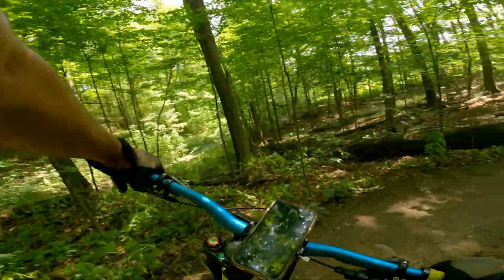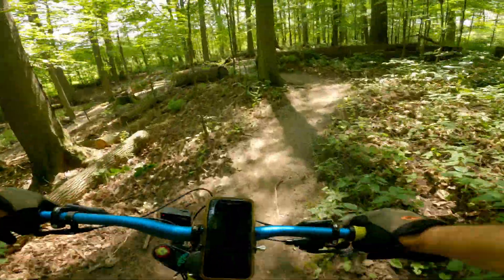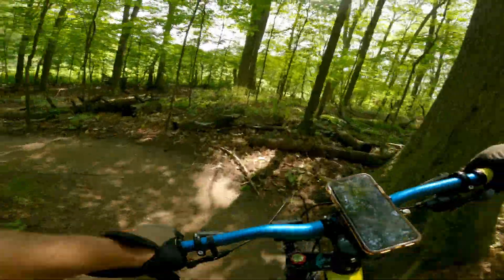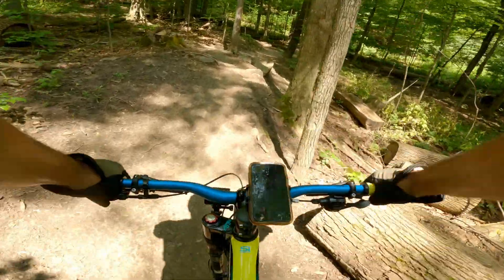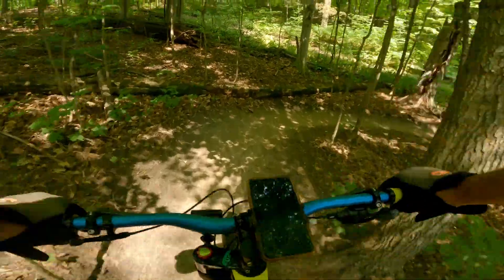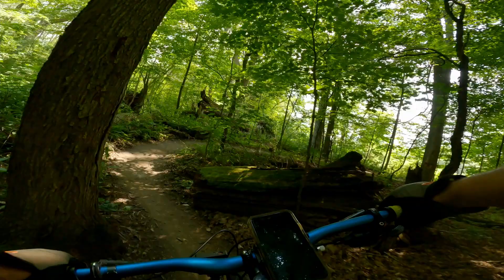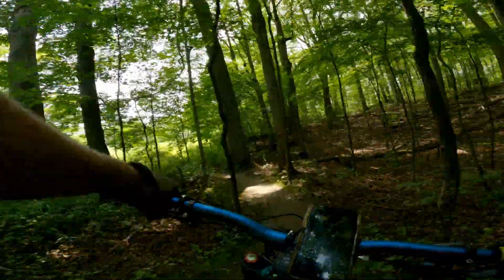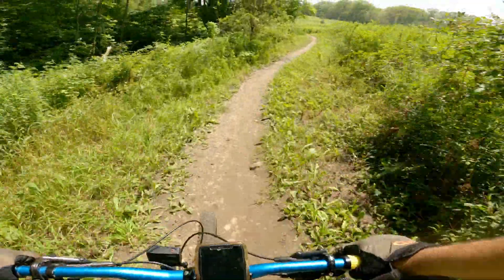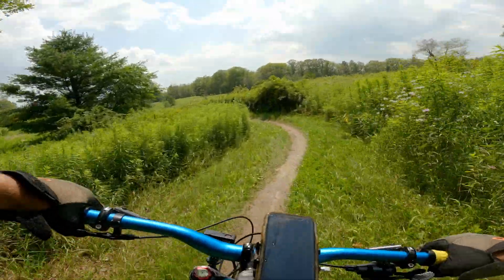Remember, don't let those skinnies carry you off — the bark is worse than their bite. That is a fun little stretch of trail. Short and sweet.